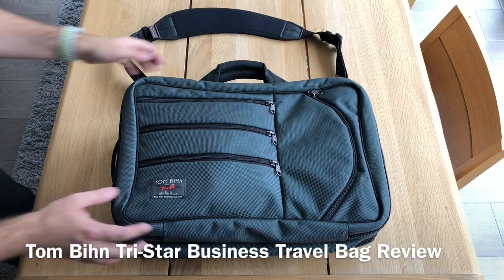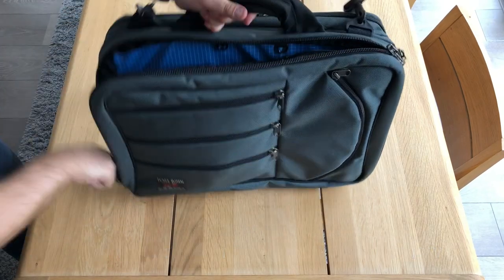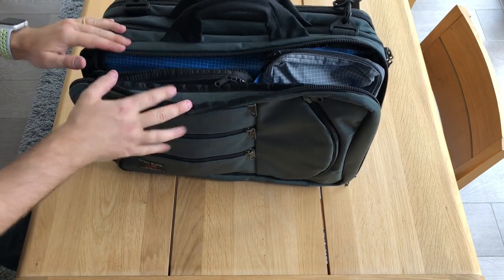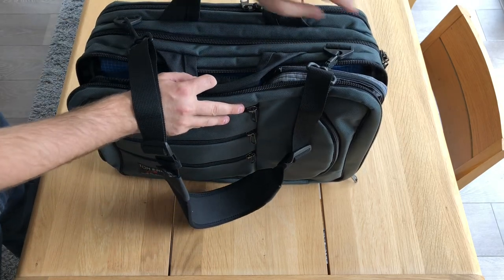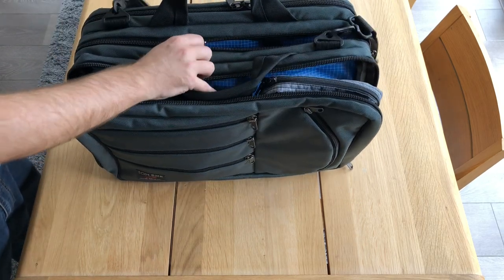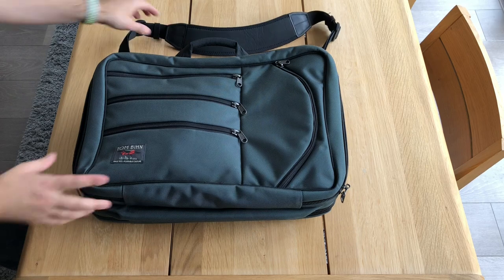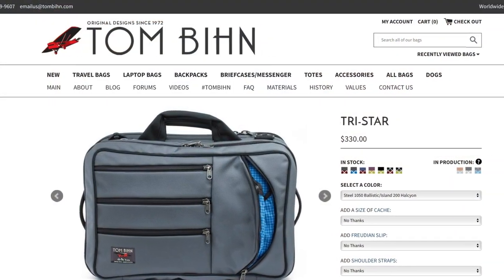We're going to have a look at the Tombin TriStar. This is one of the best all-around business travel bags I think I've ever had. I've tried a few, and this one has some great features that I'm going to show to you and why it specifically works for business travel, but also some personal travel.